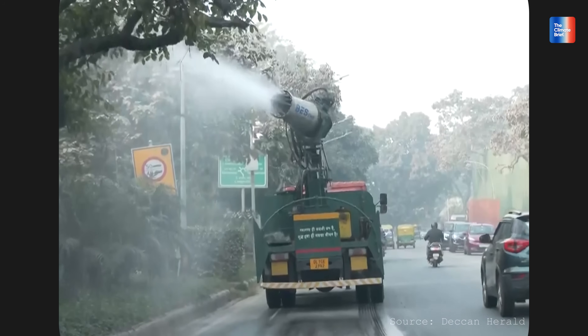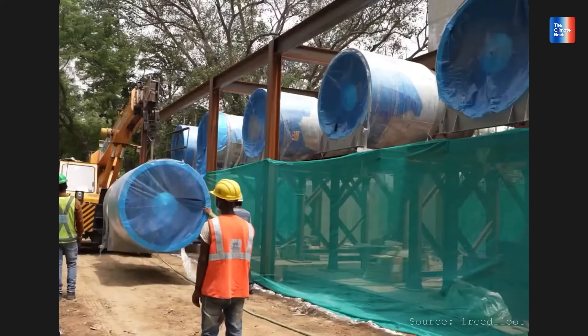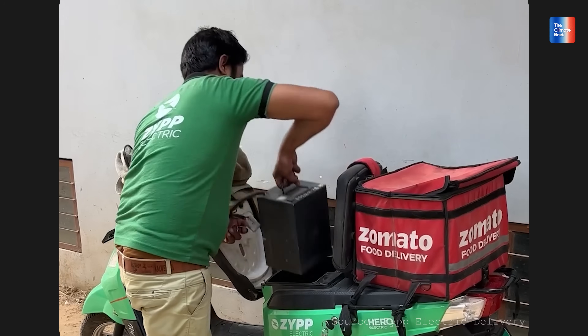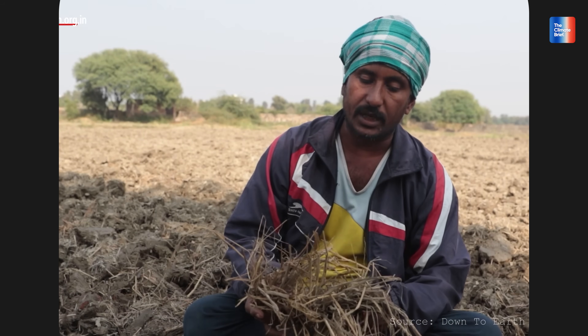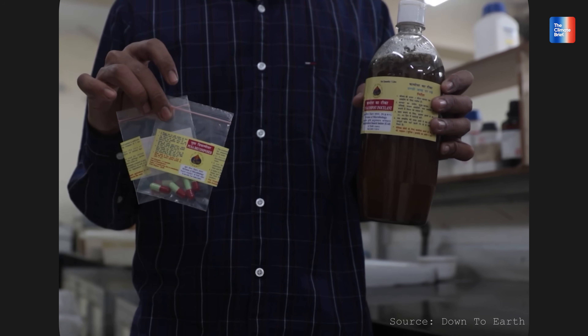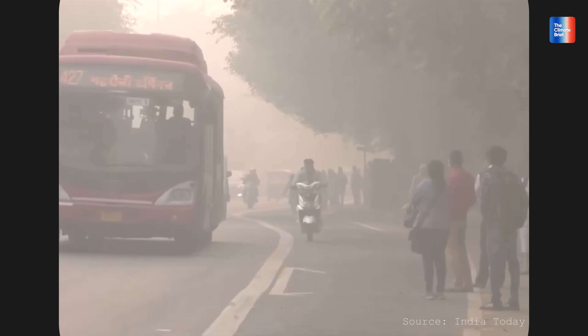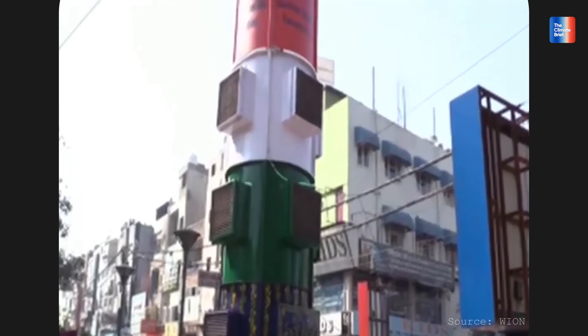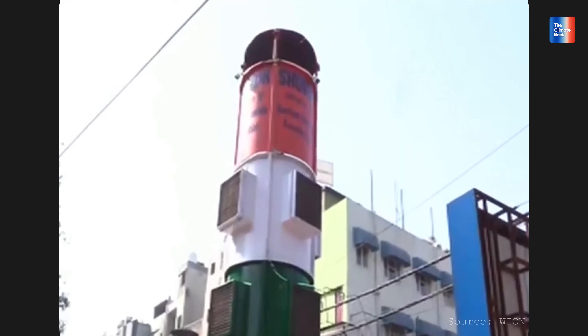They just need scale, funding, and political will. Imagine if that thousand crore rupees wasn't spent on towers but on solar roofs, better public transport, electric two-wheelers for delivery fleets, or giving every farmer in the NCR and surrounding area a Bio Decomposer kit. Wouldn't that clean more air? What we need is real solutions that address the root causes to give us a better long-term future — not band-aids that will hardly take us through to the next day.